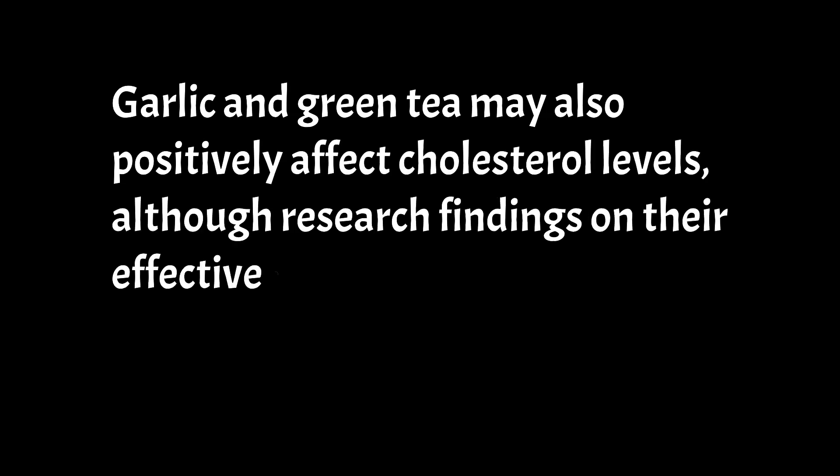Garlic and green tea may also positively affect cholesterol levels, although research findings on their effectiveness are mixed.